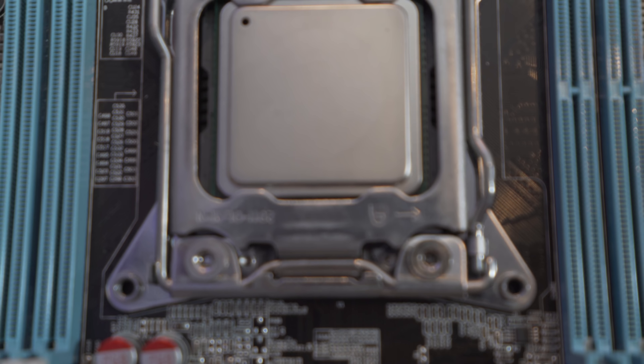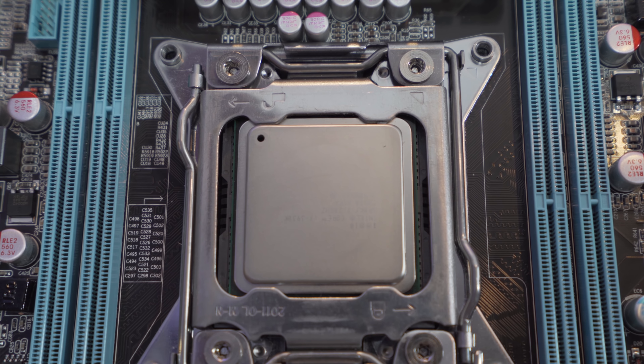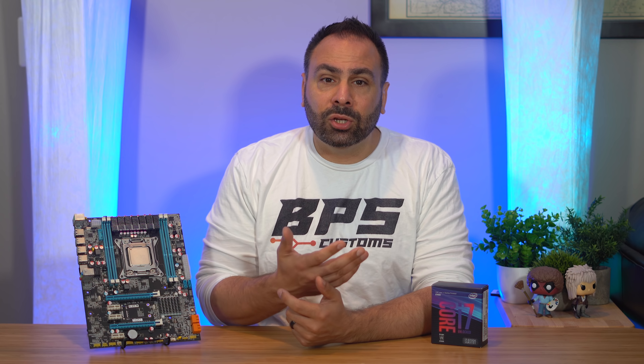This is the i7-3930K. It's part of the Sandy Bridge E generation of parts that came out in 2011, and it uses the same 32nm manufacturing process that produced the legendary 2600K and 2700K. It's not the highest SKU in the Sandy Bridge E lineup — that distinction belongs to the 3960X. But unlike today's Extreme Edition processors, the 3960X used the same core count and thread configuration as the 3930K, meaning the performance difference between the two is actually pretty minimal. Ironically, even though the LGA 2011 socket was introduced in 2011, that's not where it got its name from.